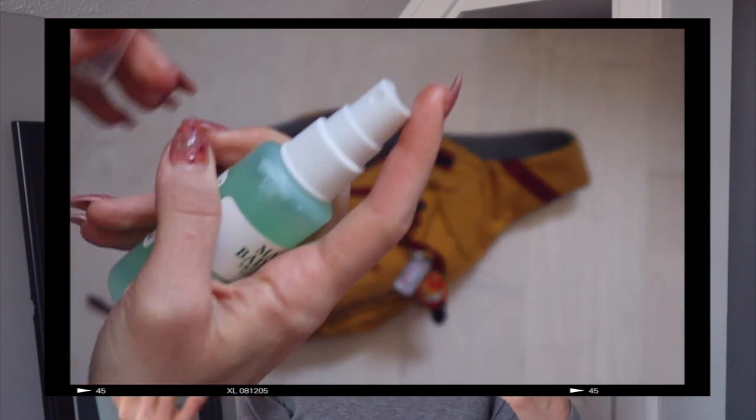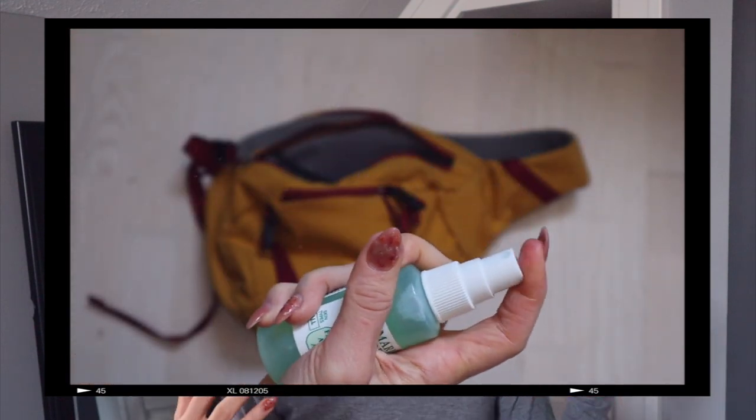If you know me, you know I use the Mario Badescu facial spray like no other. I go through so many of these — I've probably spent hundreds of dollars on them — so I keep a little travel one. This is the green tea cucumber scent. I use it on my face, but most importantly I use it on my hair. If my hair is ever too frizzy, I spray some of this, scrunch it around, and it looks ten times better. That's because I have dry hair — if you have oily hair, get yourself some dry shampoo instead.